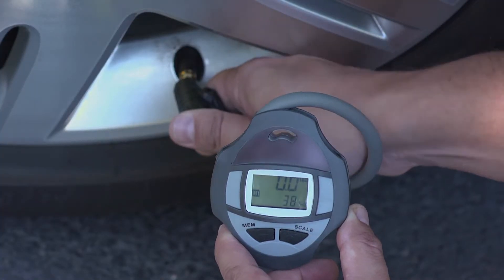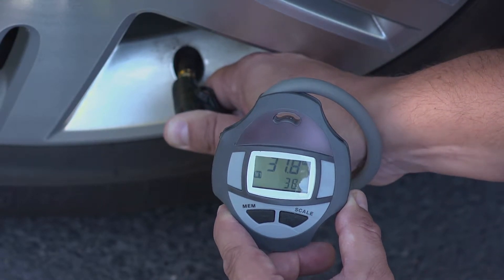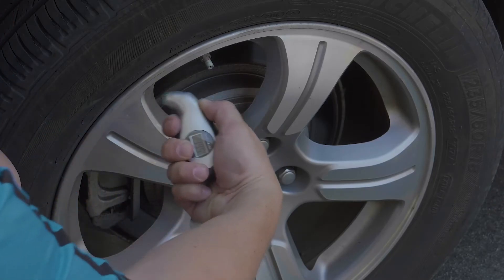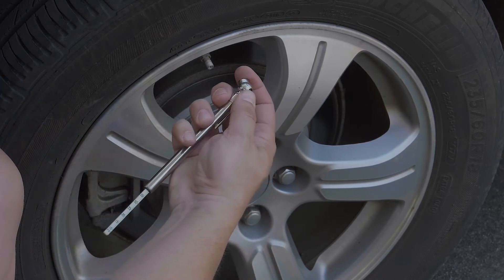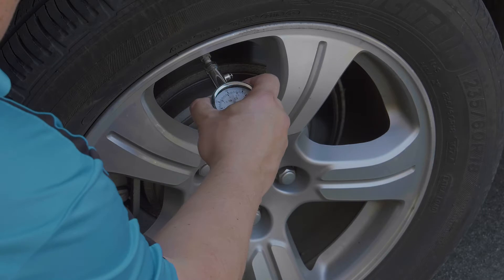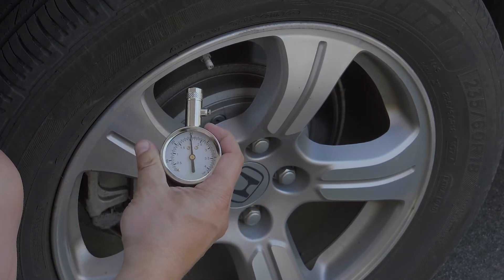In most cases, commercially available inflation gauges are accurate within a few pounds. It's a good idea to check an inflation gauge against another gauge to see if the readings are the same. In this test, the gauge that you might think is the most accurate is actually the one with the wrong inflation pressure.